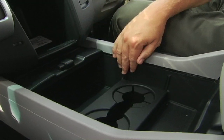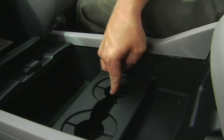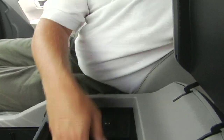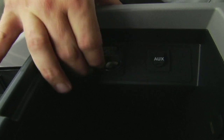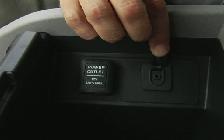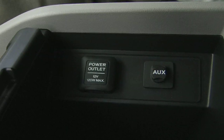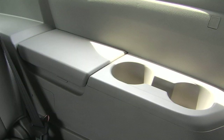The front seat offers plenty of storage, cup holders, a power outlet, and an AUX input for MP3s. Back seating also offers plenty of storage and cup holders for second and third rows.